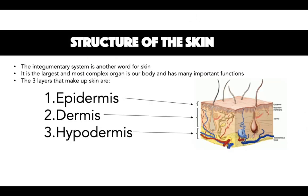The skin is composed of layers and the three main layers are the uppermost epidermis, the dermis, and the lower hypodermis also known as the subcutaneous layer.